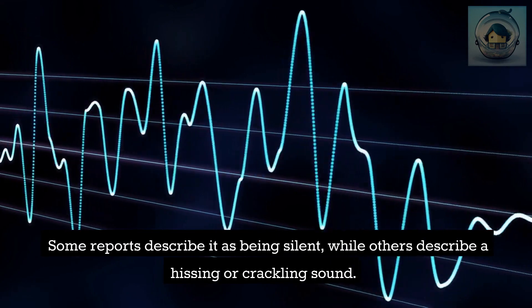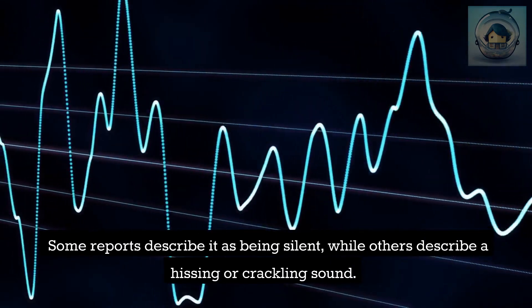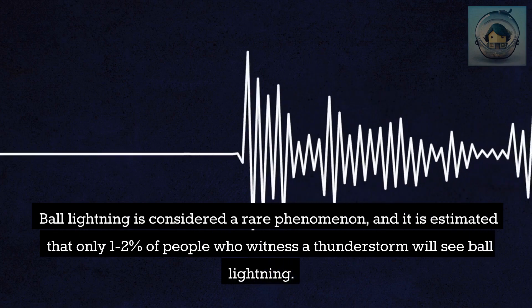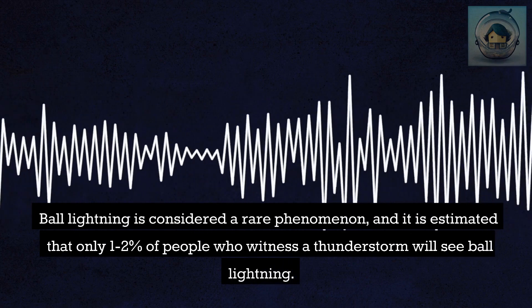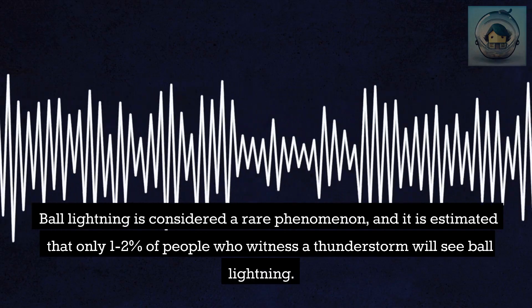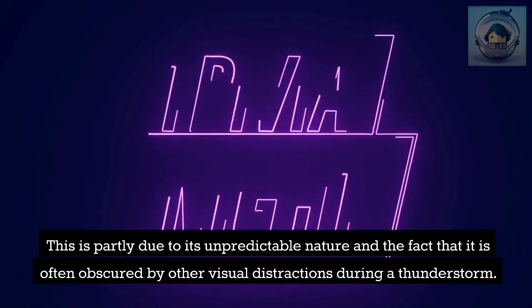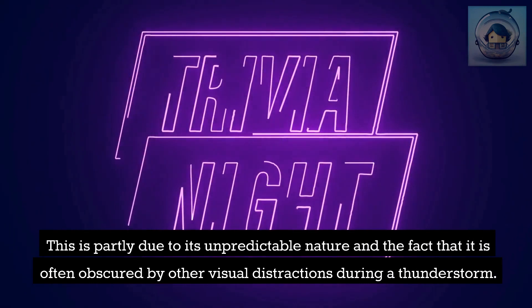Some reports describe ball lightning as being silent, while others describe a hissing or crackling sound. It is estimated that only 1–2% of people who witness a thunderstorm will see ball lightning, partly due to its unpredictable nature and the fact that it is often obscured by other visual distractions during a storm.